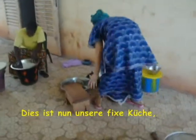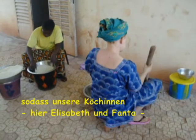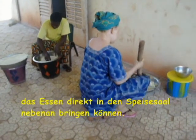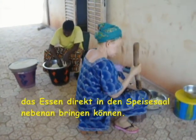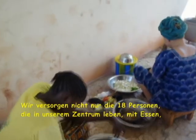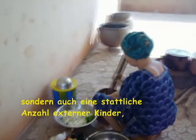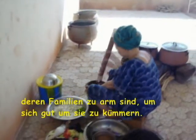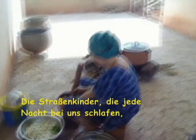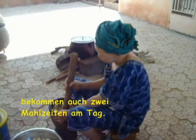This is now a permanent kitchen and allows our cooks — here Elizabeth and Fanta — to take the food straight into the adjacent dining hall. We feed not only the 18 people living on our base, but also a good number of non-resident children whose families are too poor to take care of them. The street children sleeping at our base every night also receive two meals a day.